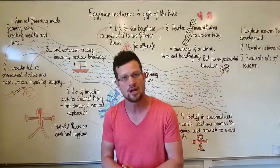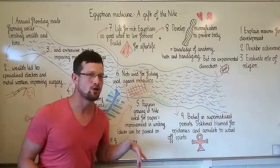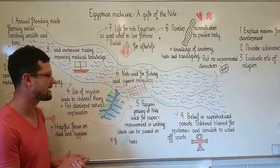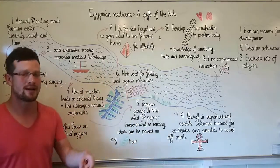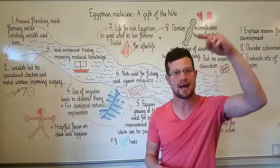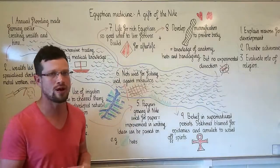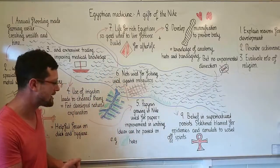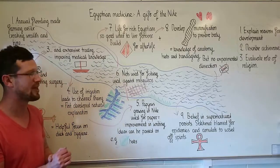A good example of this hygiene focus was their priests, who shaved all their body hair. Along the banks of the River Nile grew a reed called papyrus, which when dried, flattened, and stuck together produces very good paper, resulting in improvements in writing. Writing also benefits medical progress because it means good ideas can be passed around and down between generations — an Egyptian doctor could read a scroll written by a doctor 100 or 200 years before and learn from it, for example reading about herbs that work to treat a certain sickness and using them on their own patients.